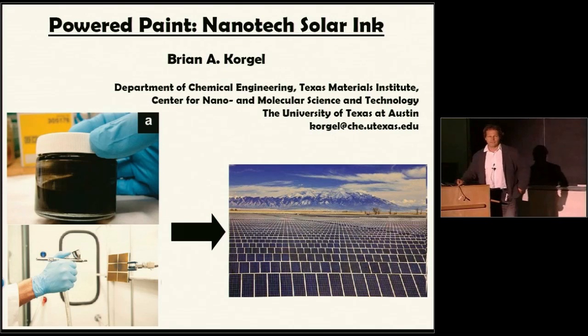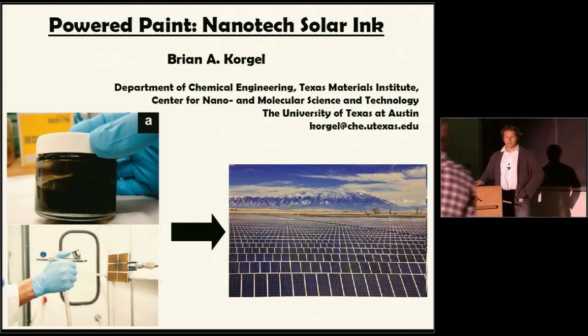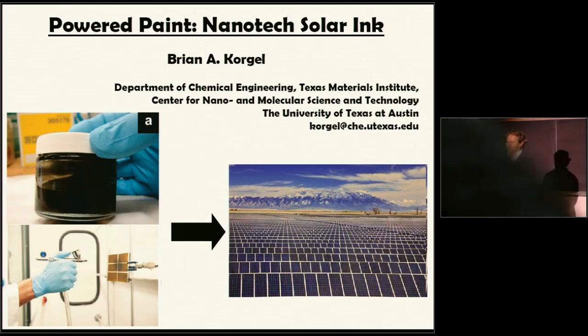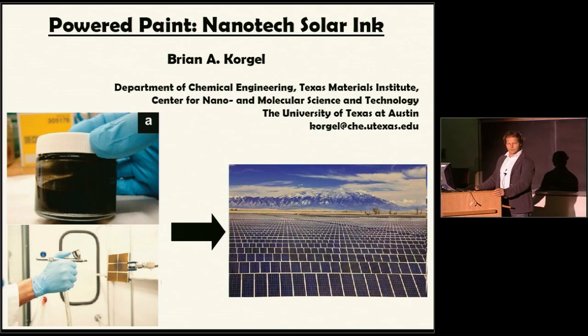So powered paint, Nanotech Solar Inc. This is a problem that we've been working on in my lab for about four and a half years or so, and it's one of the things I am most excited about. I think we all realize there are a lot of people here tonight on a Friday night at 7 p.m. in Austin coming to hear a talk about science, which shows you're pretty interested in the topic.